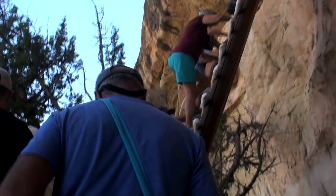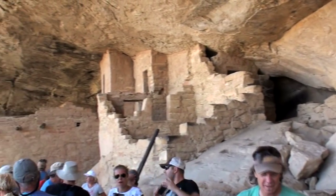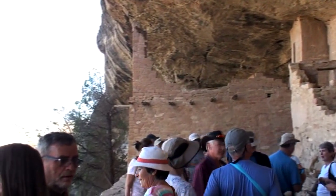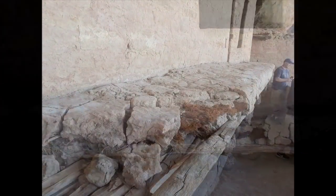To reach the ruins we had to climb up a 30-foot wooden ladder, then slip through a narrow corridor between the rear wall of the structure and the rock. We then emerged in the first courtyard.